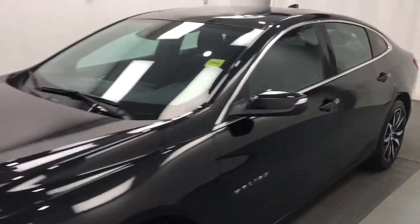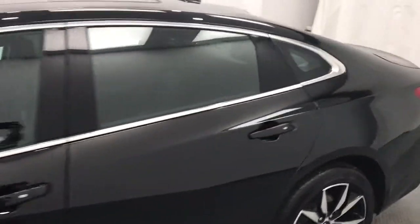Today we're reviewing stock number 204-430, a 2018 Chevy Malibu LT. Our exterior color is black.